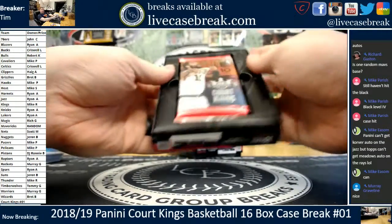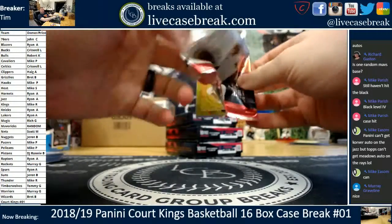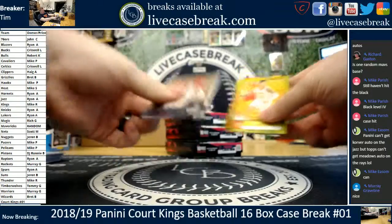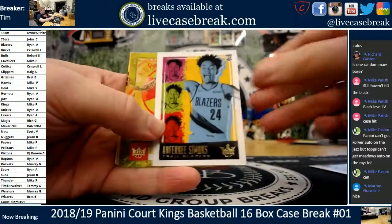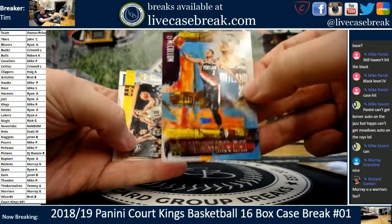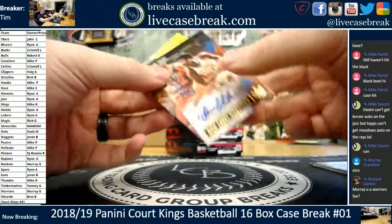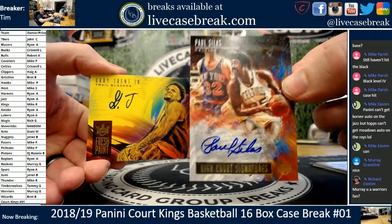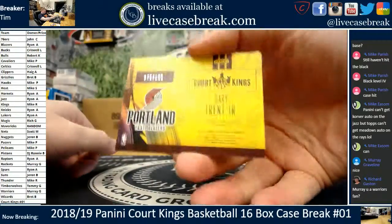Panini can get Korver autos on the Jazz but Topps can't get Meadows autos on the Rays — yeah, true. They've been doing better lately but it still doesn't erase the years and years. Paul George portraits numbered for the Thunder out of 99. Bruce Brown Pistons, Simmons Blazers level 1 and level 3. Collins, Richardson, Cousins, CJ McCollum Renaissance Men, Dave Cowens Celtics Points in the Paint. Hits: Gary Trent Jr. for the Blazers Fresh Paint 75 out of 199, and Paul Silas Celtics High Court Sigs 30 out of 149.